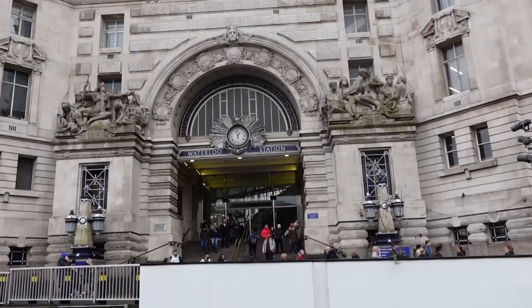It's 2023 and the tourists are back in London, so am I. For my London walk today, I'm going to Waterloo.